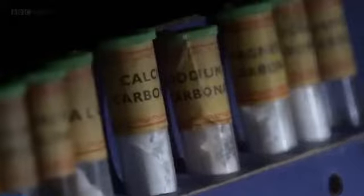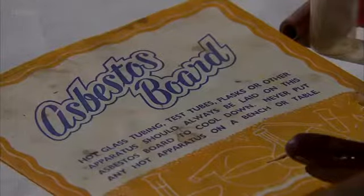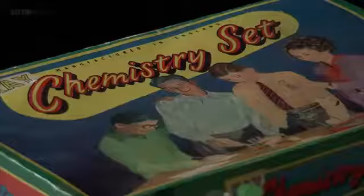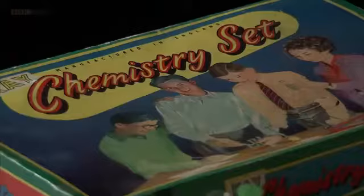Eventually, new laws came in which required the kits to be non-explosive and non-toxic. But it's worth remembering what the chemistry set manufacturers used to say: 'Experimenter today, scientist tomorrow.' I think the really interesting thing about chemistry sets is that if you interview eminent scientists nowadays, many of them will actually say that it was having a chemistry set as a child that sparked their interest in the science.